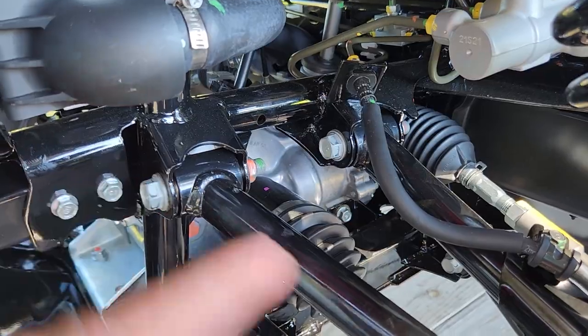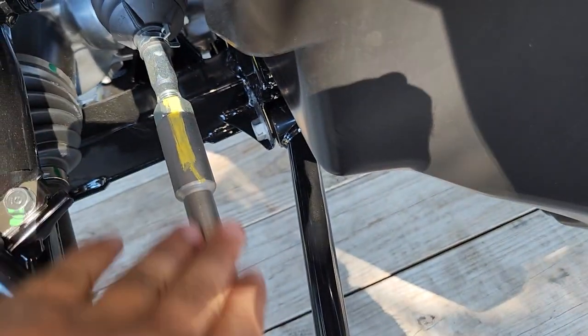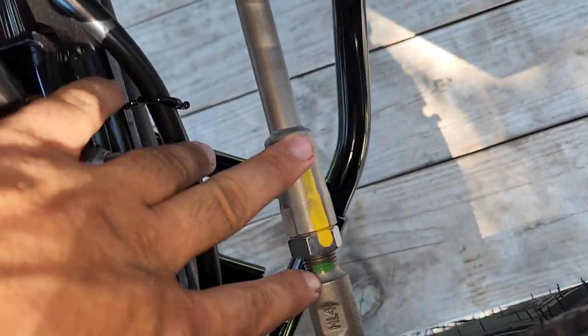The tie rods are new for 2022. You can see they're threaded on both ends now, and this center piece is beefed up. That's a nice design — I think that's going to hold up better.